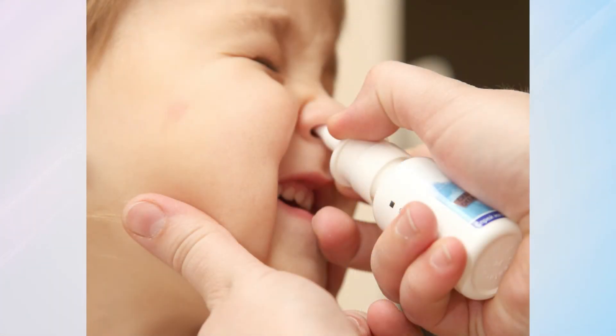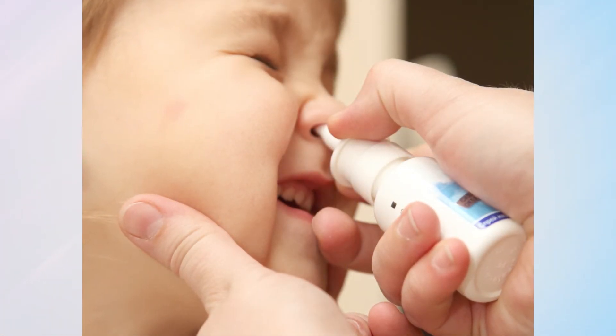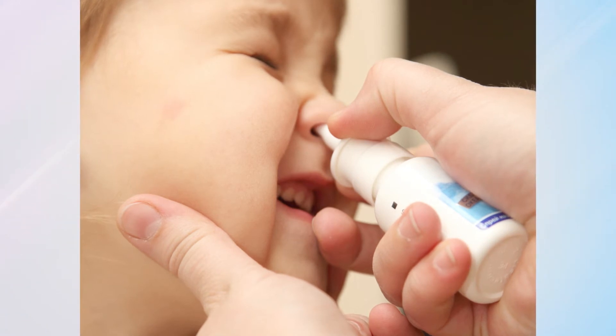An antibiotic is the mainstay of treatment. Otherwise, you support by trying to clean out the nose better and do some saline washes. If they have significant obstruction, you can use a decongestant, but most of the time it's the antibiotic treating the bacterial infection that's going to make the difference.